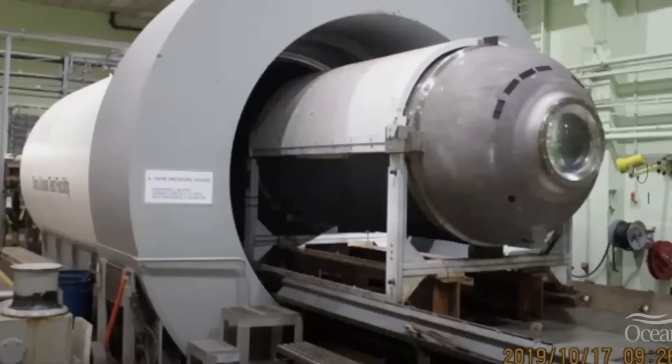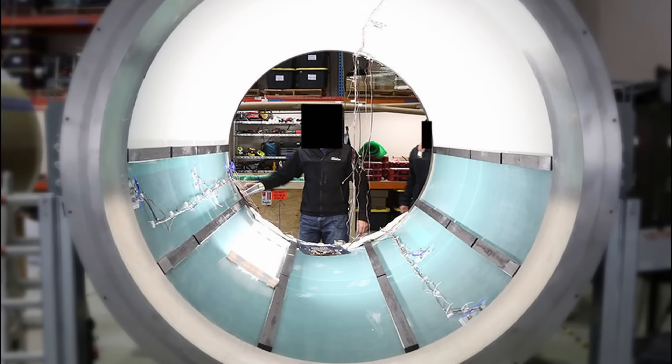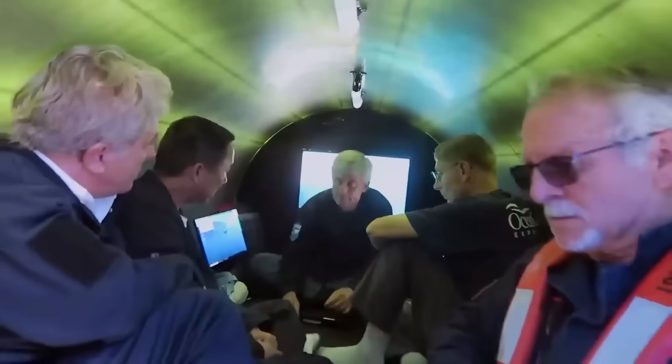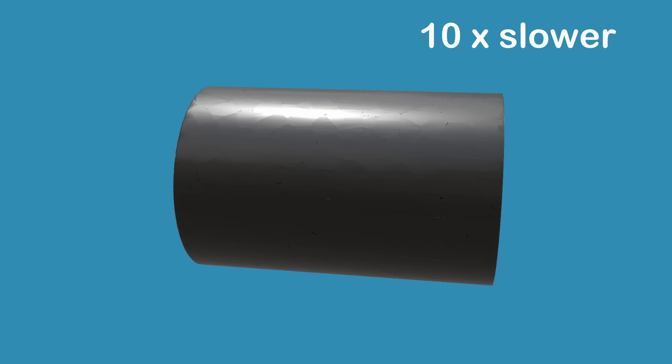Only by testing to destruction could they establish what the real-world failure pressure was and understand the long-term fatigue performance — the only way to build in enough safety margin for repeated dives. Hull 2 was tested once in a pressure chamber at the Deep Ocean Test Facility in Annapolis, Maryland, and then sent diving without knowing its failure depth. Stockton Rush foolishly thought he could circumvent a destructive testing program by relying on unproven acoustic sensors to detect early signs of failure. But the brittle nature of composite gives little to zero warning, and it is safe to assume the system didn't work. Carbon fiber fails suddenly, like glass, without warning — together one moment and in a thousand pieces the next.